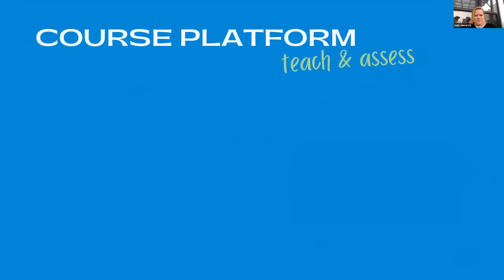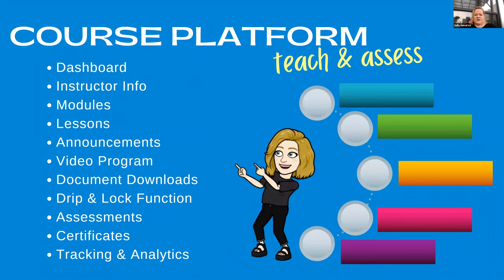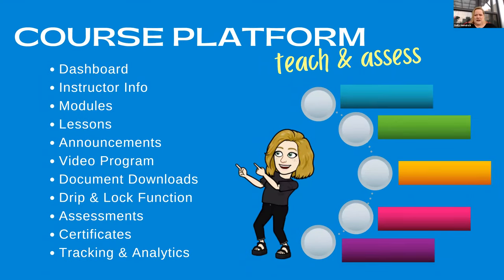Now we're going to talk about the course platform, Teach and Assess. We're talking about Kajabi, which is a software that I use, and in a few minutes we're going to talk about other pieces of software as well. I want to show you the types of things you need when you are offering courses, or any kind of knowledge-based system where you've got to teach somebody something. Maybe it's proprietary information for vendors, or information your clients need before a coaching session, or courses people just buy outright.